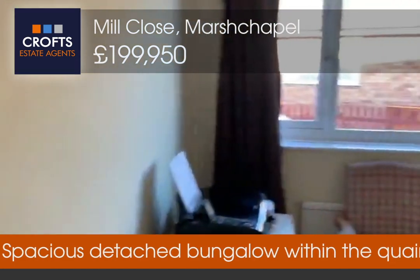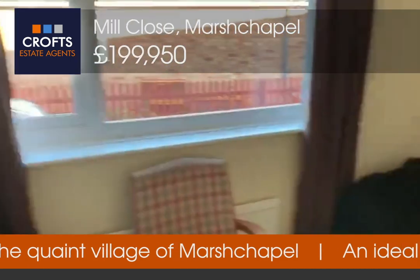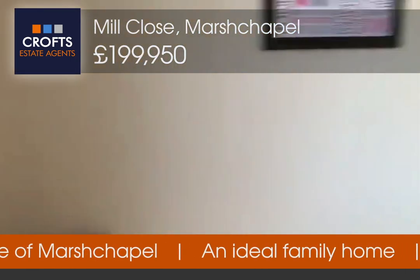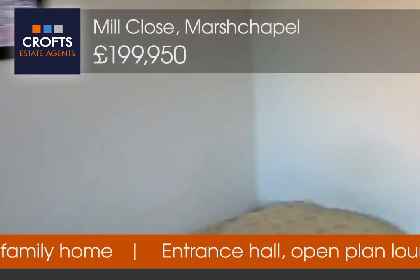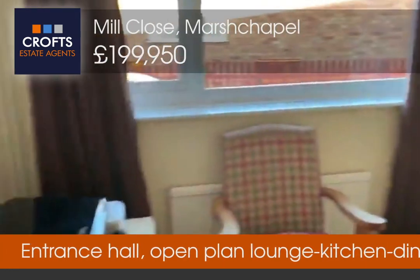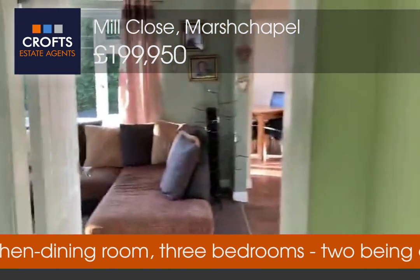Bedroom three has a window to the side, coving, radiator, and carpeted floor. It's a good size third bedroom — as you can see, there's space for a single bed and furniture next to it, and where that unit is could easily take a wardrobe, so a good size for your third bedroom.